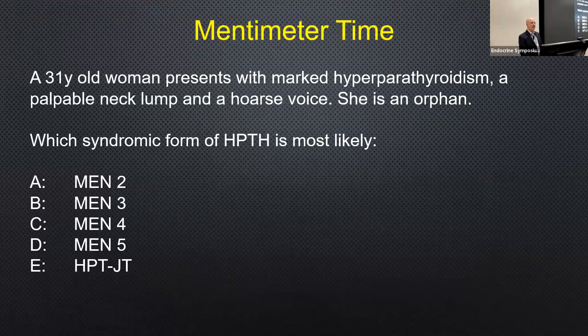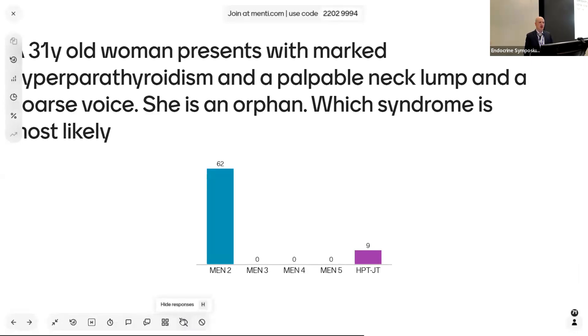Mentimeter time: a 31-year-old woman presents with marked hyperparathyroidism, a palpable neck lump, and a hoarse voice. She is an orphan. Which syndromic form of hyperparathyroidism is most likely — MEN2, 3, 4, 5, or jaw tumor syndrome? The answer will be revealed later. The obvious next MEN is MEN2, which might have given you a clue.